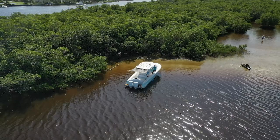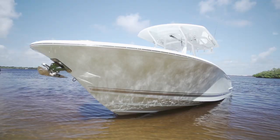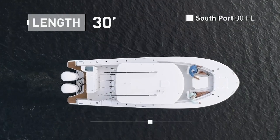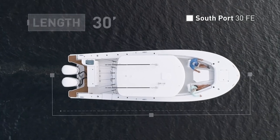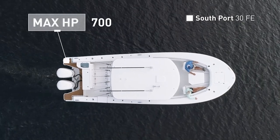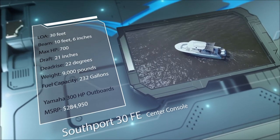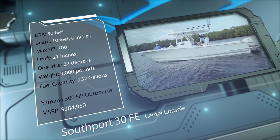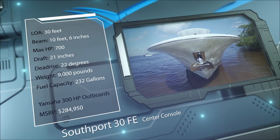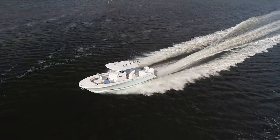Next, let's join our hosts as they check out the Southport 30 FE, a center console designed to provide luxury for anglers and their family. The Southport 30 FE has an overall length of 30 feet, a beam of 10 feet 6 inches, and a max horsepower rating of 700. Engineered for trips to the blue water or relaxing pleasure cruises, she has a draft of 21 inches, a dead rise of 22 degrees, a weight of 9,000 pounds, and a fuel capacity of 232 gallons.